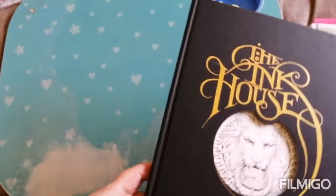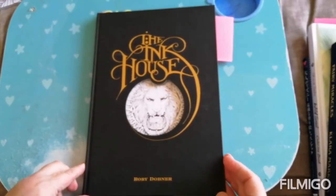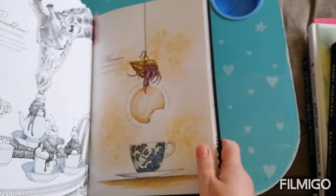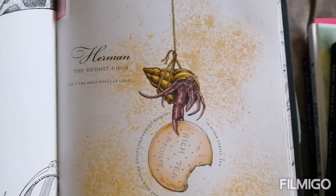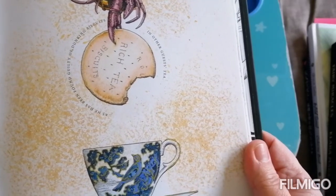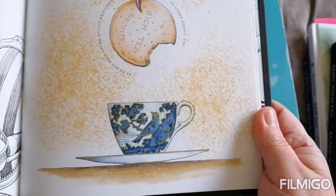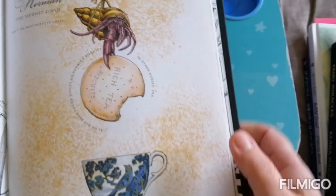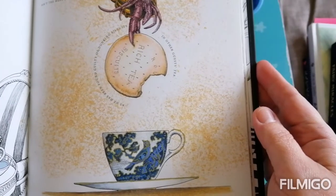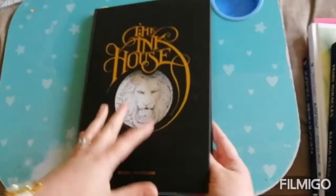The next prompt was a page with words. This book has probably been inked to death, but it's the only one I could find where I've actually coloured a picture with words on. It tells the story of Herman the hermit crab, who isn't the most popular guest as he has been found guilty of dunking biscuits in other guests' tea. You can see he's been very overexcited when he has been dunking because the tea splashed everywhere — and that is actual tea. I used cold tea bags and just dropped them on the page, and that's how that turned out. So that's the page with words on, from The Ink House.